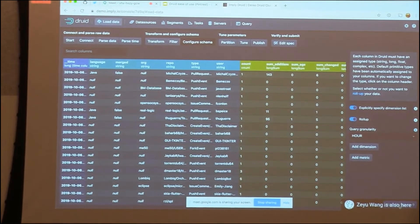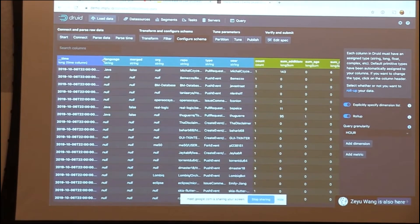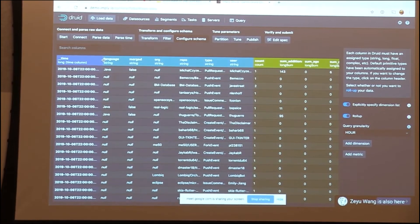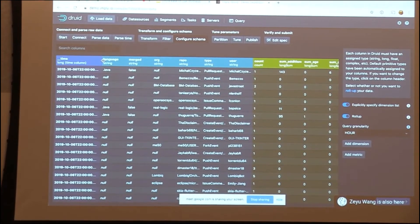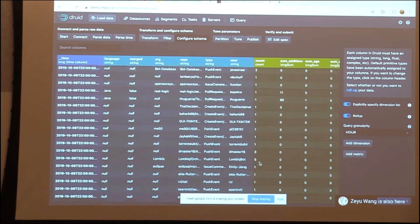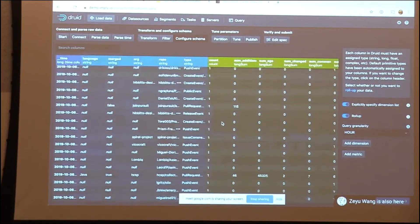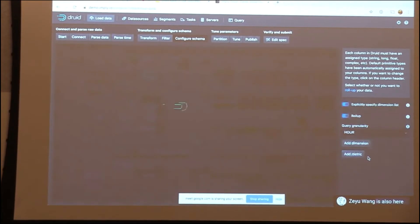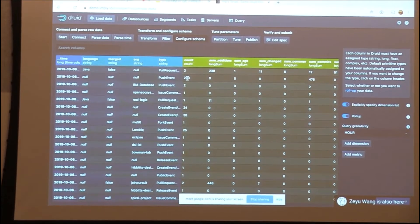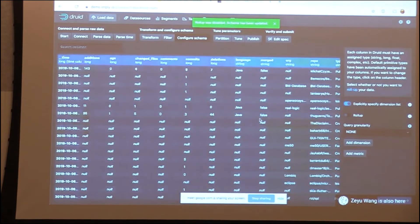Then I reach the schema step — showing me exactly what will be in my data source. One of Druid's most powerful features is rollup: dropping columns you don't need and aggregating. For example, instead of caring about specific users, I might only care about repo, and get a rollup preview. I can adjust query granularity and drop columns to see rollup increase. For simplicity in this demo, I'll turn off rollup completely and ingest flat — one row of data equals one row in the data source.